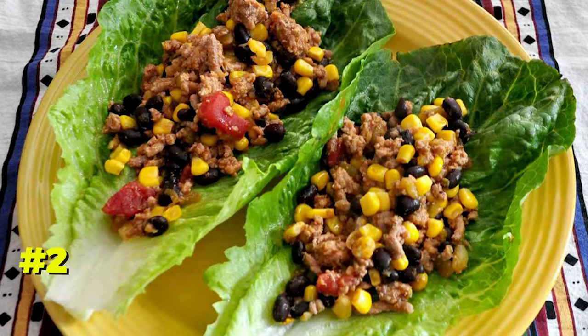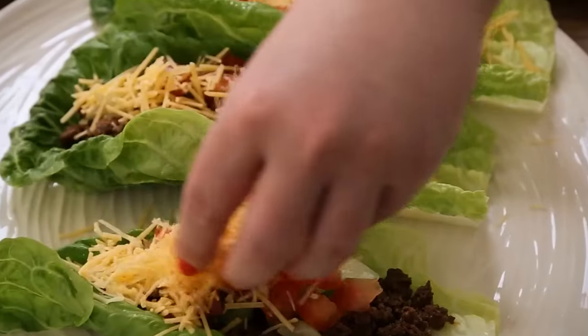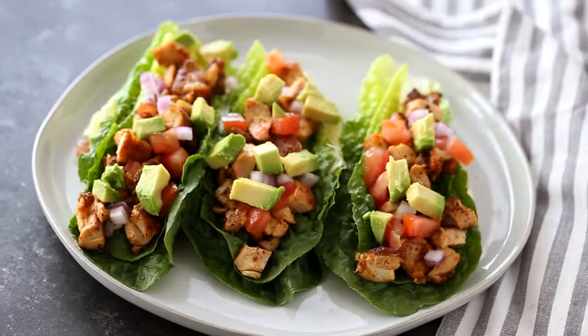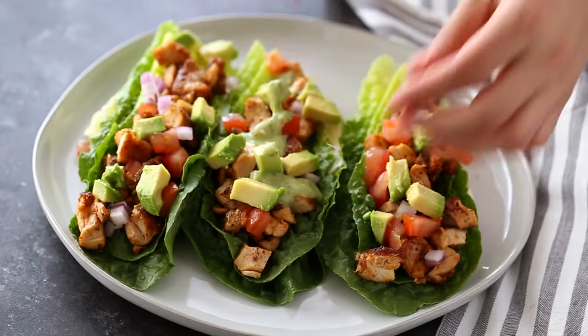Number 2. Give purpose to the lettuce in your tacos. Instead of placing shredded lettuce on top, use a leaf to create a taco shell lining. This method keeps your taco fillings intact, preventing spills onto the plate while you enjoy your meal.